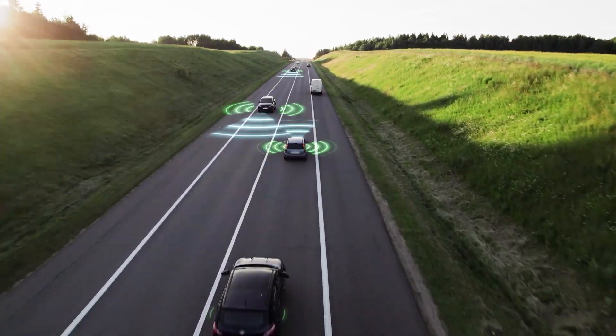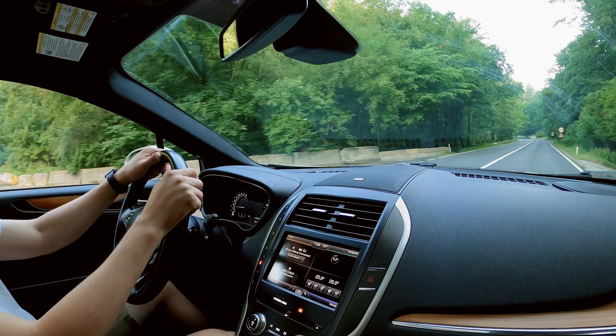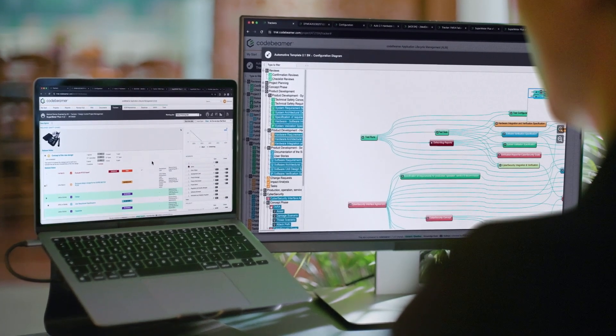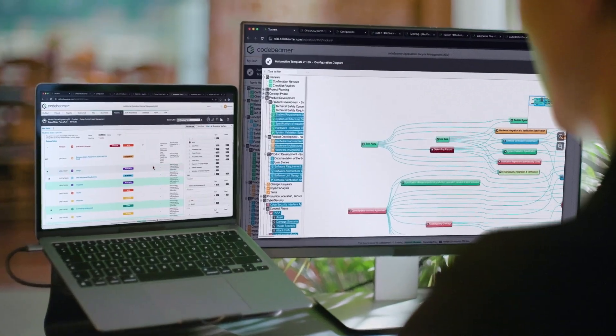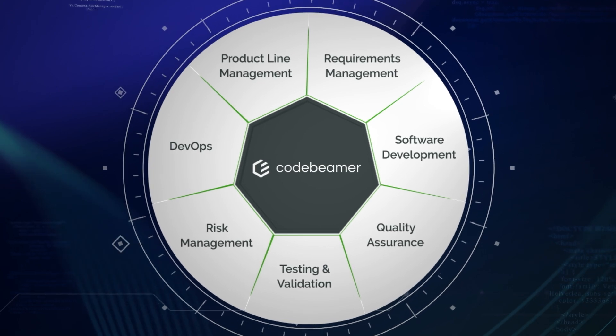As more and more products include embedded software to process sensor data, automate operations, or deliver end-user apps, manufacturers must manage increasing complexity in their product development. To address this heightened complexity, companies use Codebeamer, an application lifecycle management software.